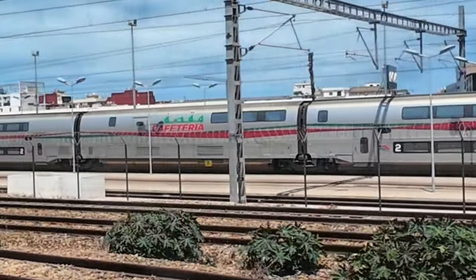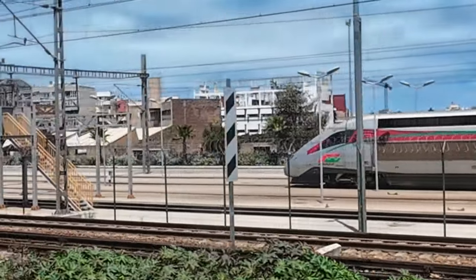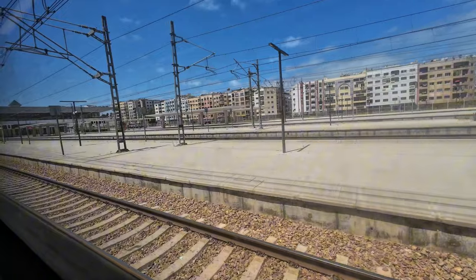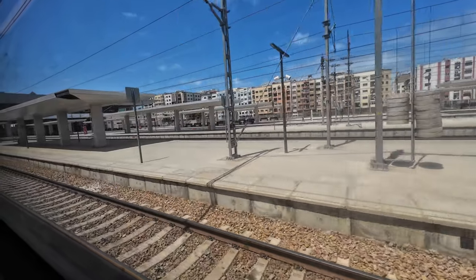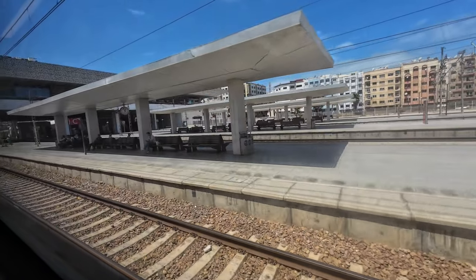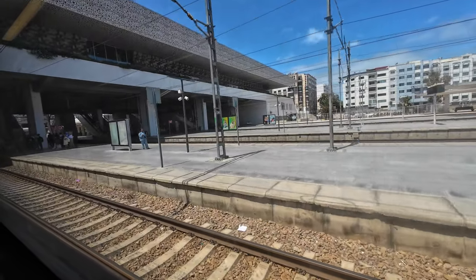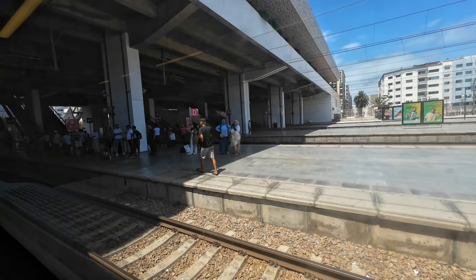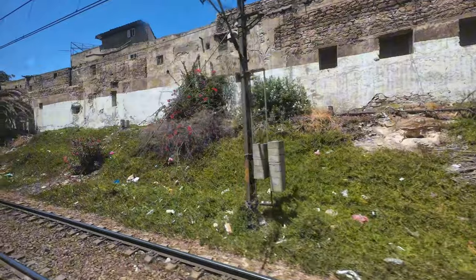Already passing the sidings adjacent to Casa Voyageur, an Al Boraq high-speed unit can be seen in all its beauty and glory. Our first stop is Casa Voyageur, where the train becomes extremely crowded — the reason why I can't show you the train's interior. It's important to note that seat reservations are not available for these services, so people end up standing during the journey.